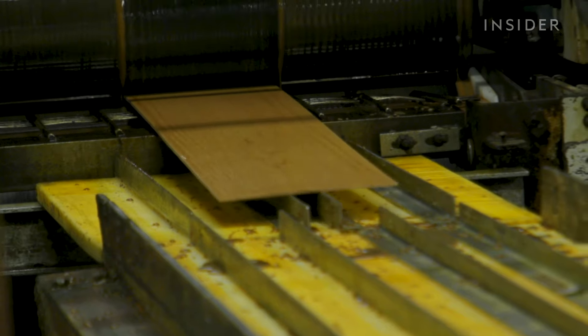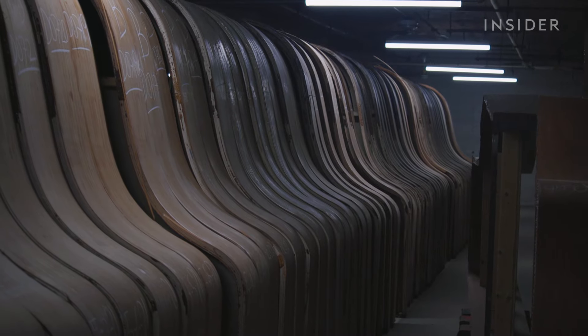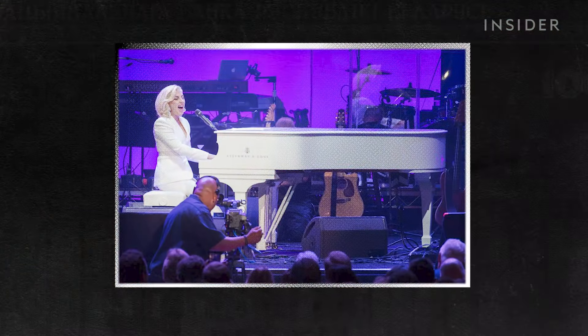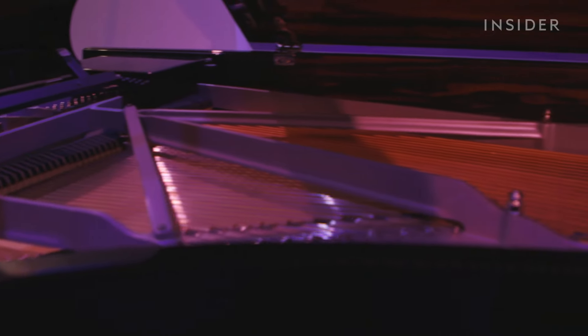Named the Rolls-Royce of pianos by the BBC, Steinway has produced some of the most sought-after grand pianos for over 160 years. It's the piano of choice for Billy Joel, Lang Lang, and many other professional musicians. But compared to other high-end piano makers, it's often Steinway's sound that sets it apart.